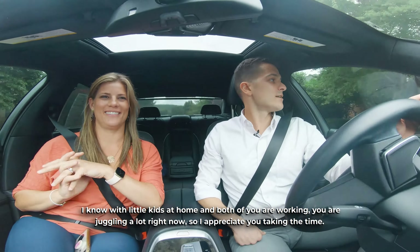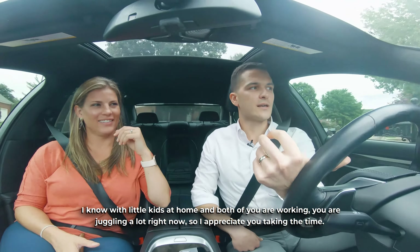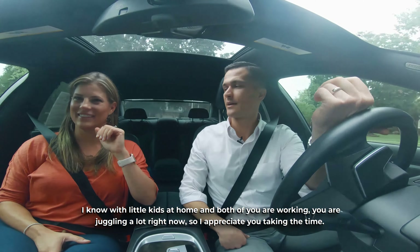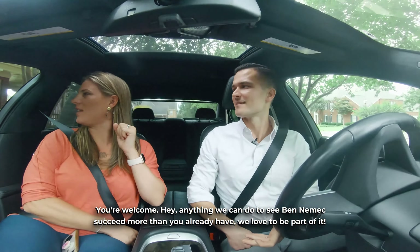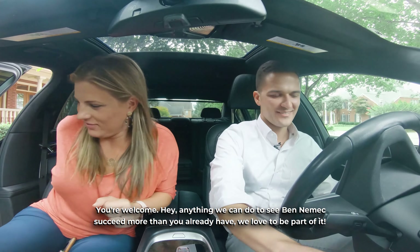With little kids at home and both of you working, you are juggling a lot right now, so I appreciate you taking the time. Well, anything we can do to see Ben Nemec succeed more than you already have — we love to be a part of it. Thank you.